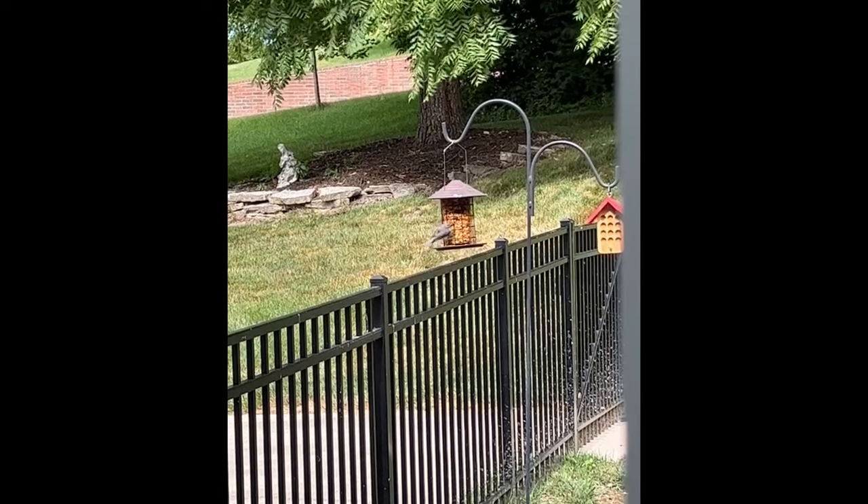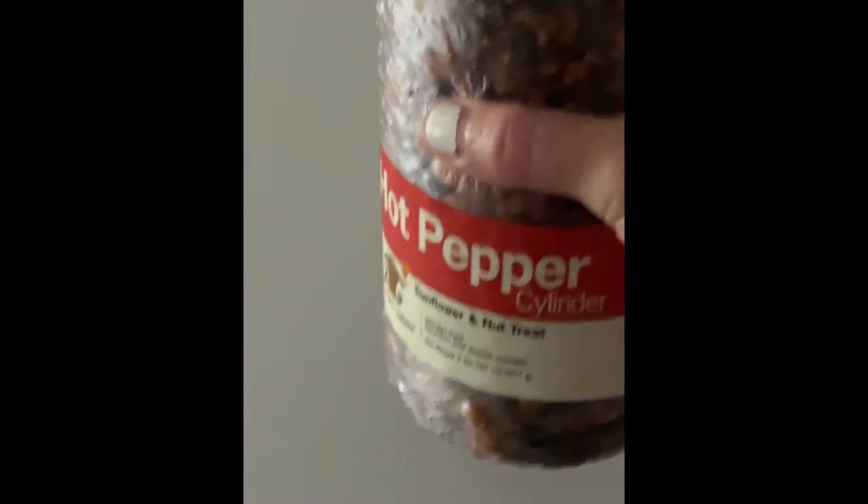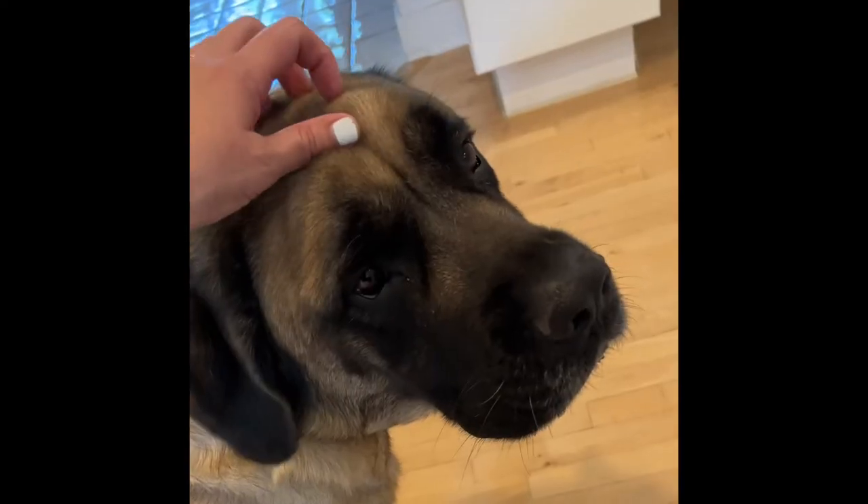It's a no-mess food cylinder for birds. We use the hot pepper, otherwise the squirrels pretty much demolish them within a day, so that keeps the squirrels from eating them.